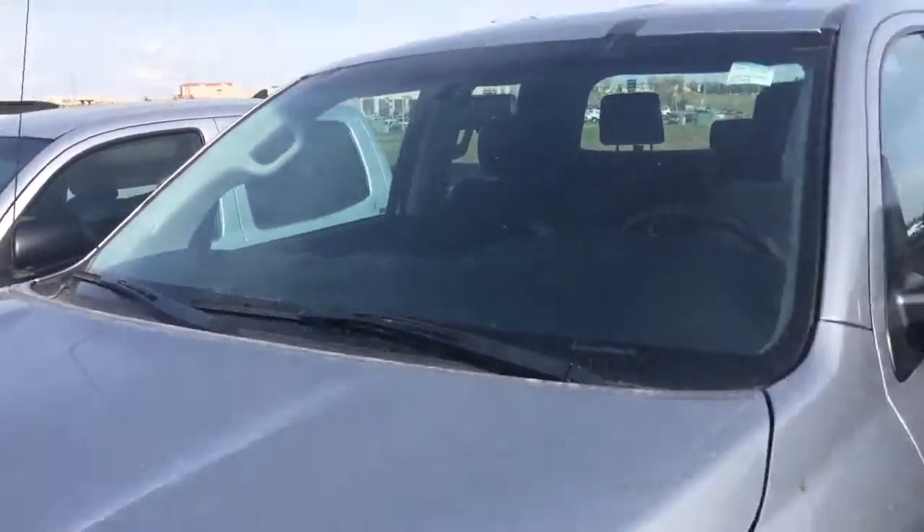Again we're looking at the SR5 Tundra here at Sheward Park Toyota — look forward to hearing from you.